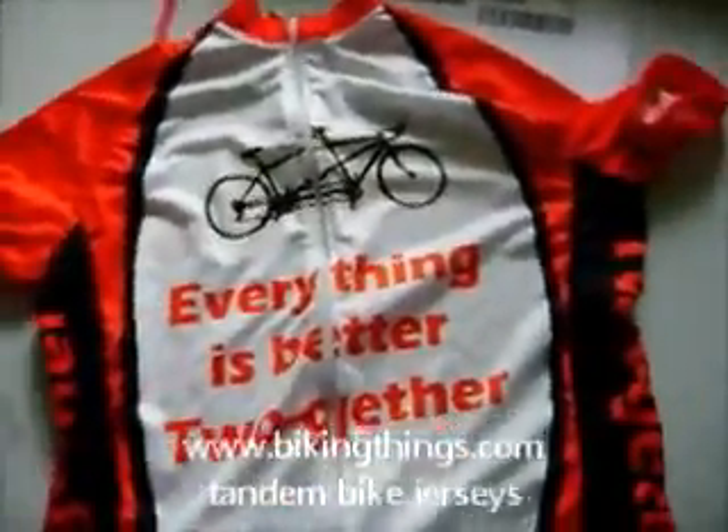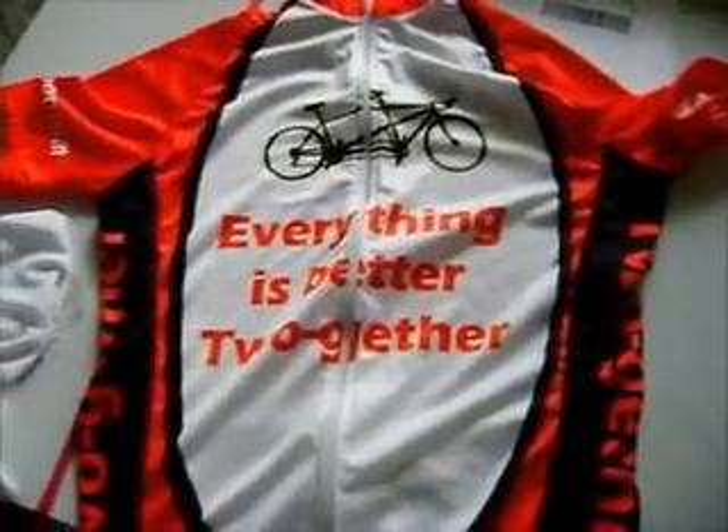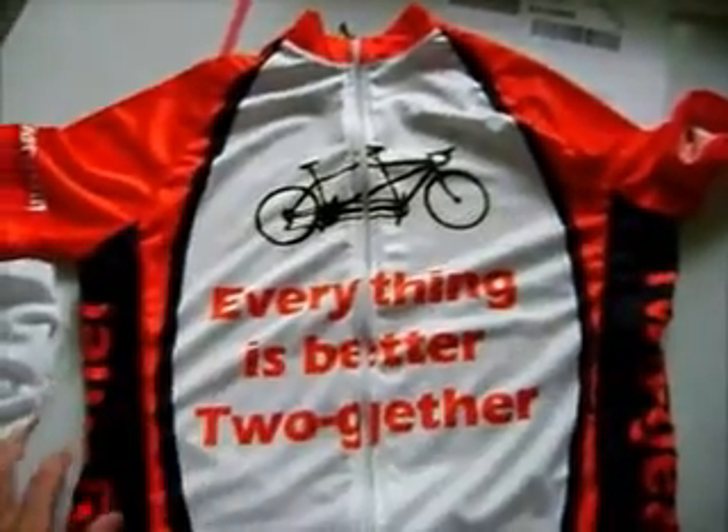This was made to match a particular bike with the red, black, and white color design, and you can get exclusive designs again like this at bikingthings.com.